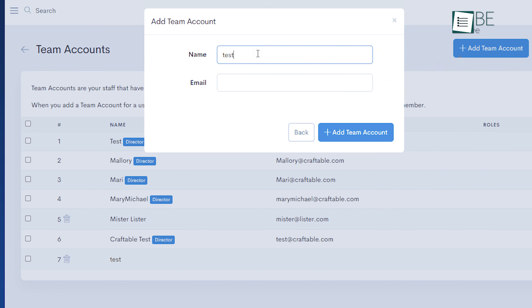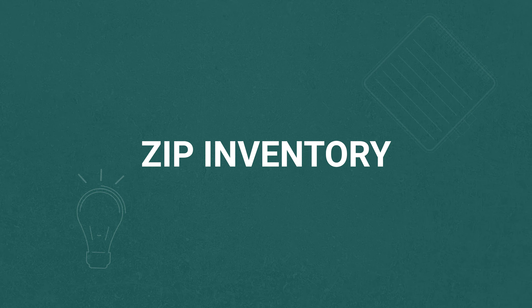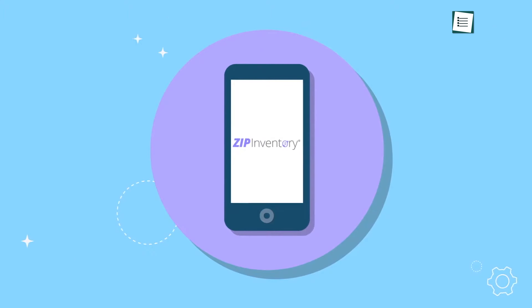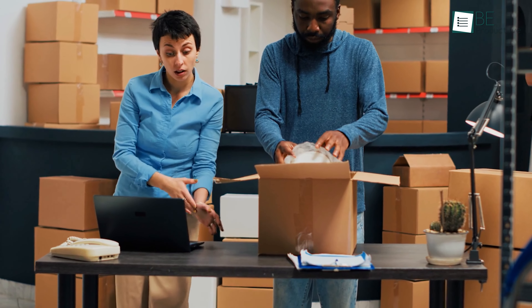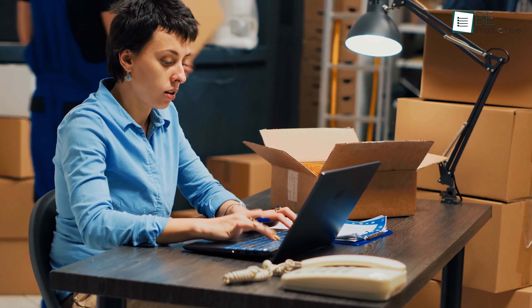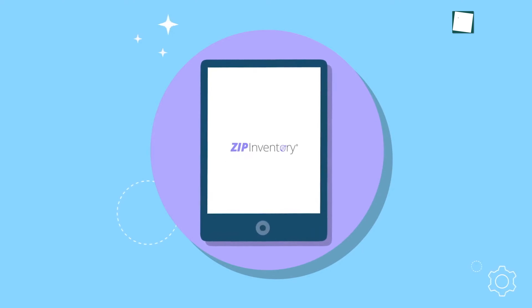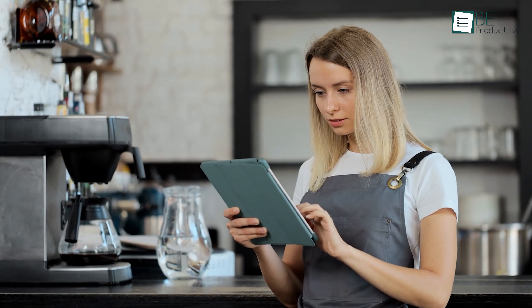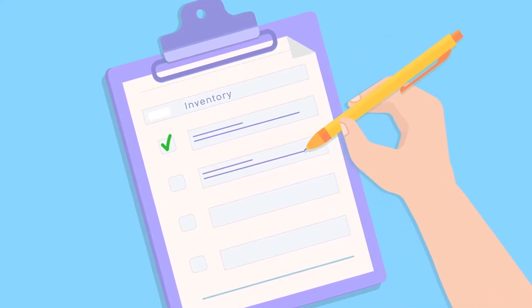The next lineup is Craftable. This platform's smart inventory control allowed us to sync sales data with the supply chain, which helped us manage stock levels accurately and reduce wastefulness. Another trouble was the time-consuming process of managing orders and vendor payments. Craftable's ordering and purchasing management let us build shopping carts and order from all vendors in one place with a single click, saving hours each week. Additionally, the detailed sales and business intelligence reports provided insights into our purchases versus sales, helping us make data-driven decisions and improve profit margins.